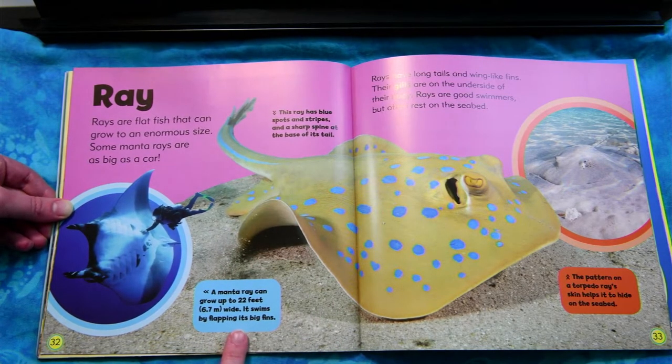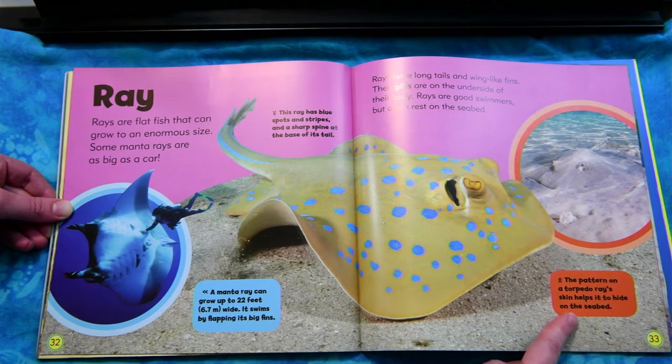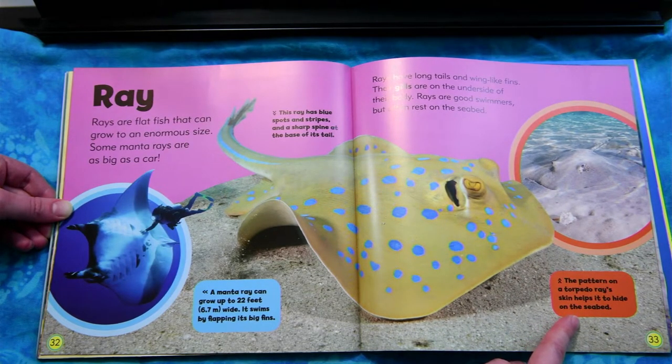A manta ray can grow up to 22 feet wide. It swims by flapping its big fins. The pattern on a torpedo ray's skin helps it to hide on the seabed.